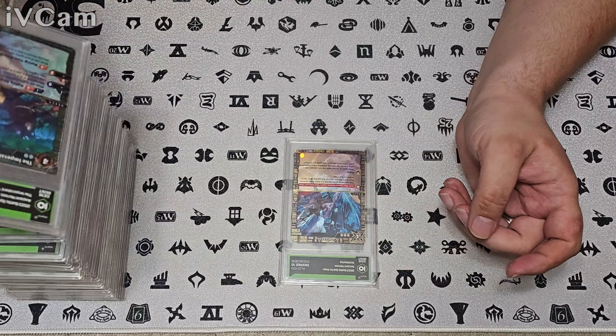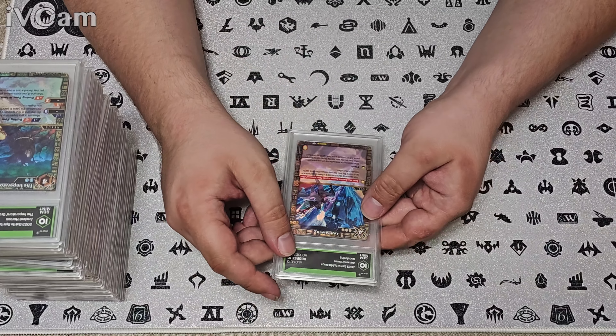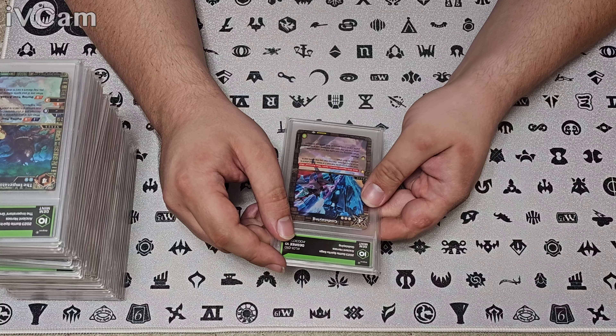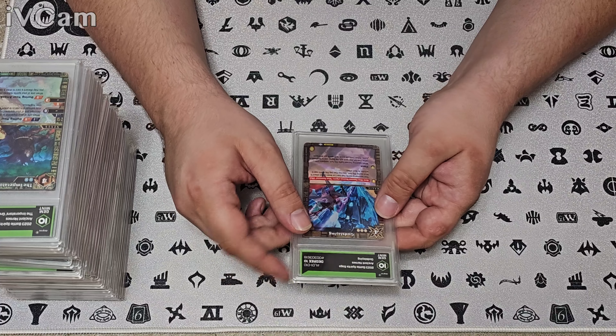Ending on a high note — another 10 on The Imperator's Great War, the other nexus from the set. Beautiful. And a 10 for God Slaying — that art looks cool, a samurai attacking this big mecha beast.